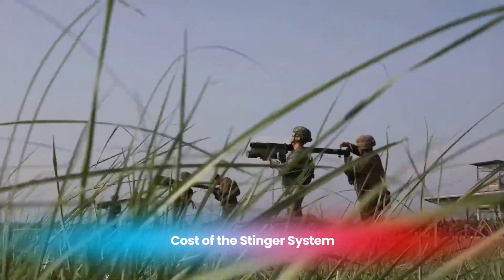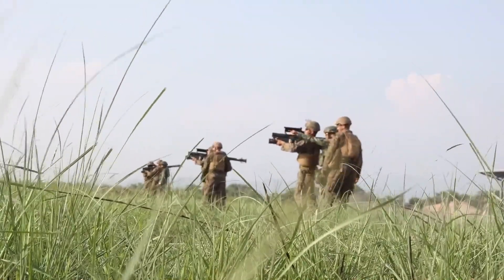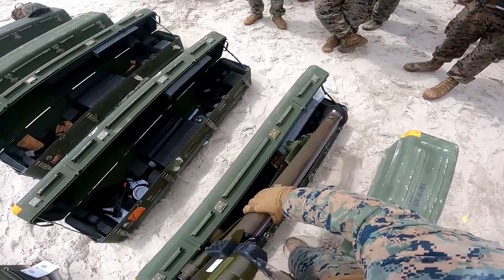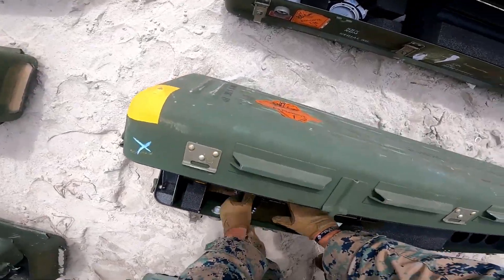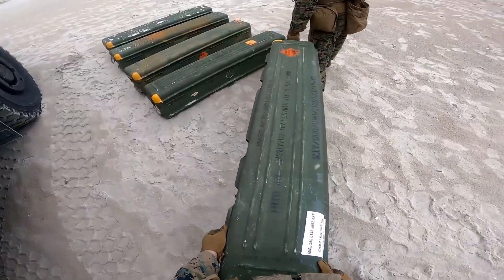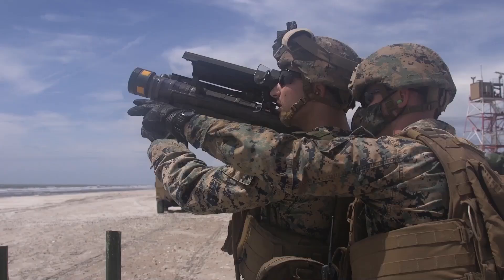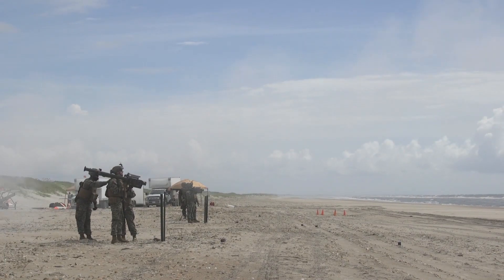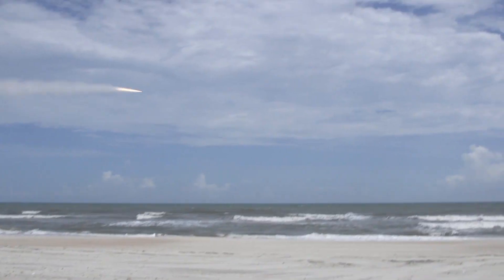The FIM-92 Stinger is a high-value military asset, both in terms of cost and battlefield utility. Each missile unit costs approximately $38,000 to $40,000, though this varies depending on the model and any additional modifications. The total system, including the launcher, is valued at around $120,000. While this price might seem high for a single missile, its capabilities in protecting ground forces and taking down potentially high-value enemy aircraft often make it a worthwhile investment. For many militaries, the cost is justified by the Stinger's ability to serve as a force multiplier, providing soldiers on the ground with a powerful tool to counter aerial threats that would otherwise be outside their reach.